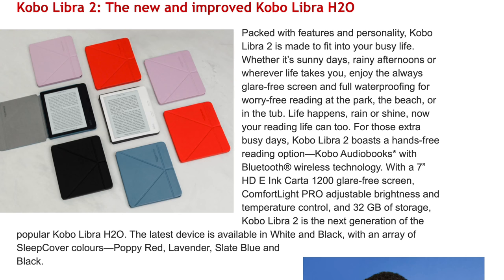Today they announced they have two new devices coming out and I wanted to share with you what they sent over. I do not have the devices yet. Today is just the announcement, but we can look forward to these devices from Kobo and we will discuss them.